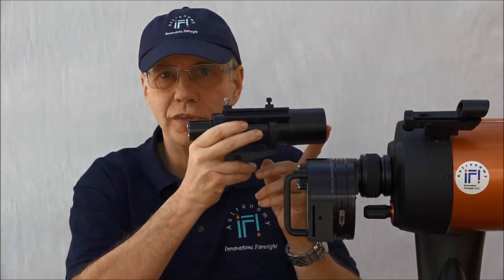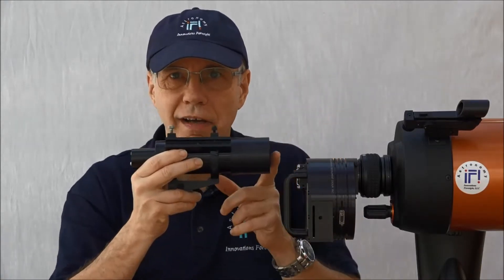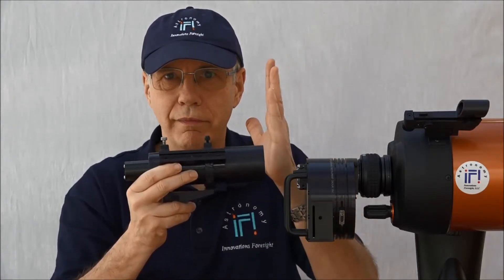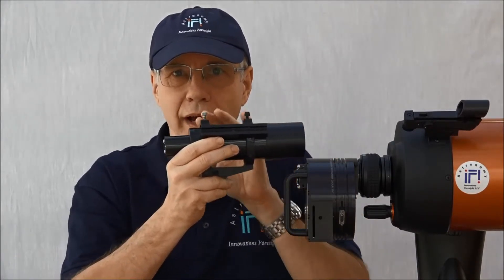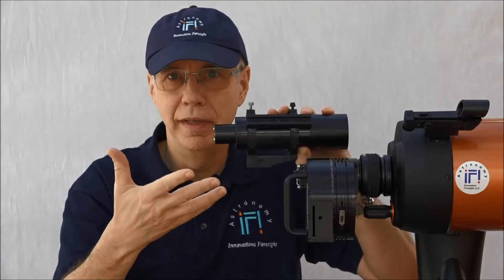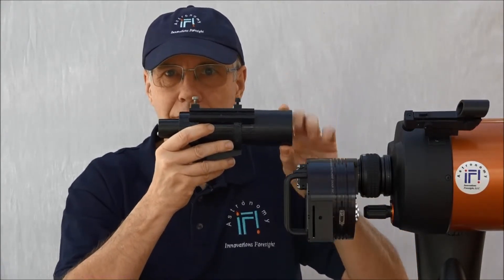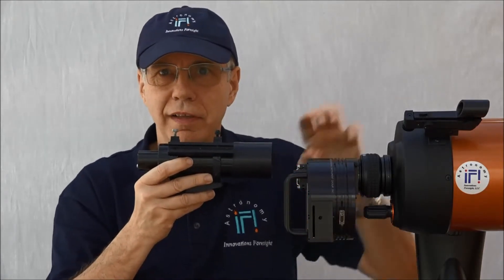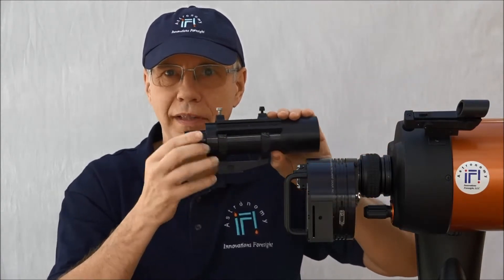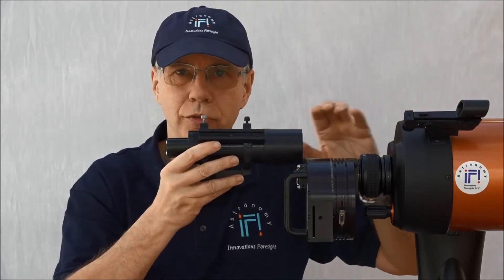Another limitation of guide scopes, which is not as well known as differential flexure, is the aperture. A guide star is a point source; therefore, the light coming from a guide star is a plane wave. The amount of energy you get at the sensor side, which translates to SNR and limiting magnitude for tracking, is all about the square of the aperture. A guide scope aperture is typically way less than the main scope, by a factor of 10 or more, meaning your guide star limiting magnitude will be less with a guide scope than it would be if you were able to use your main scope.